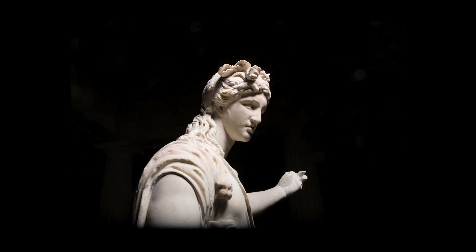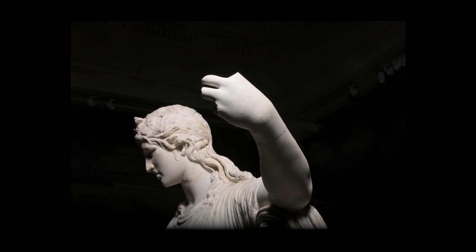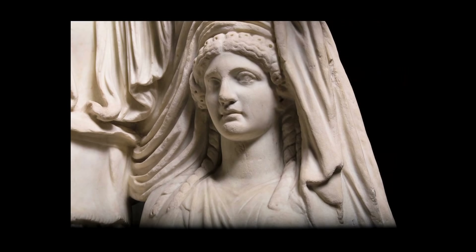In the 18th century, it was broken and it was restored, because it was simply unthinkable that you would display a sculpture in its fragmentary state. It became one of the crowning glories of the collection of Thomas Hope.